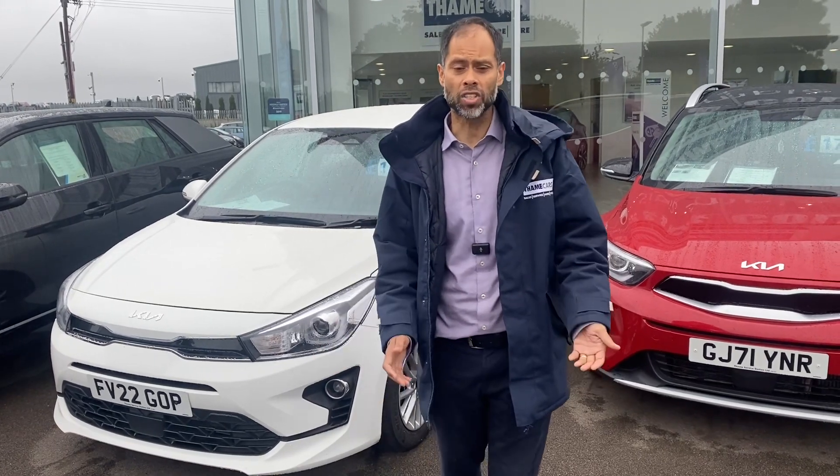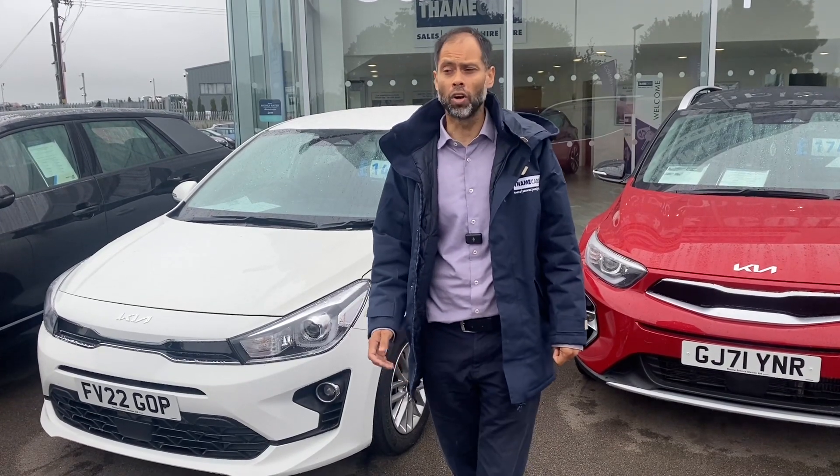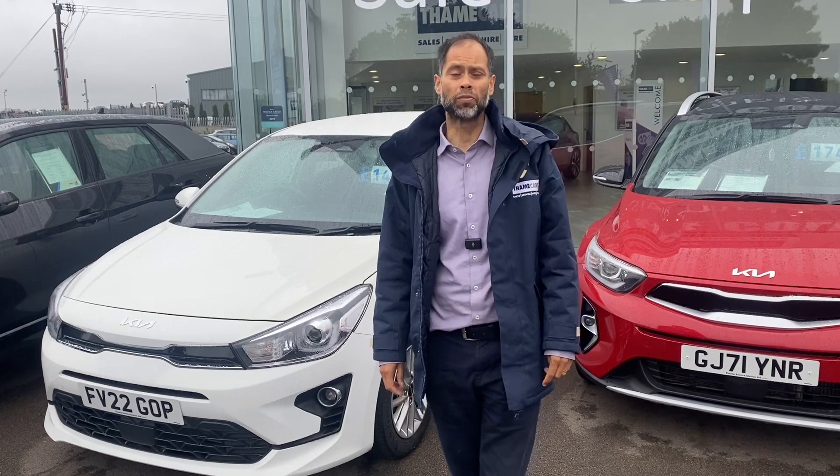I'm here all day. Just need to run through some figures with you, and I'm sure we could find the next perfect car. If you're local, you're close by, come down. Let me know what day is best for you.